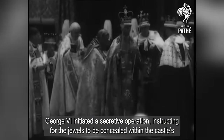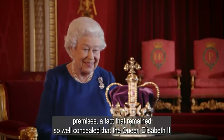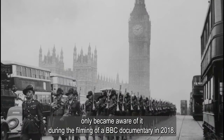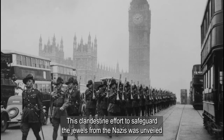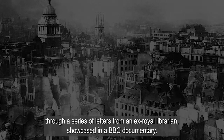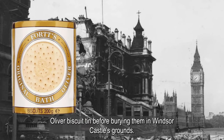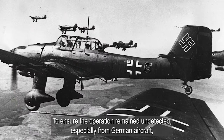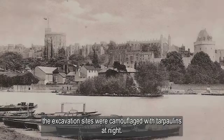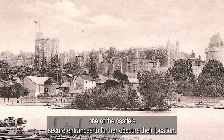George VI initiated a secretive operation, instructing for the jewels to be concealed within the castle's premises — a fact that remained so well concealed that Queen Elizabeth II only became aware of it during the filming of a BBC documentary in 2018. This clandestine effort to safeguard the jewels from the Nazis was unveiled through a series of letters from an ex-royal librarian showcased in a BBC documentary. These letters described the ingenious method of hiding the gems inside a Bath Oliver biscuit tin before burying them in Windsor Castle's grounds. To ensure the operation remained undetected, especially from German aircraft, the excavation sites were camouflaged with tarpaulins at night, and grass was allowed to grow back over these spots near one of the castle's secure entrances to further obscure their location.